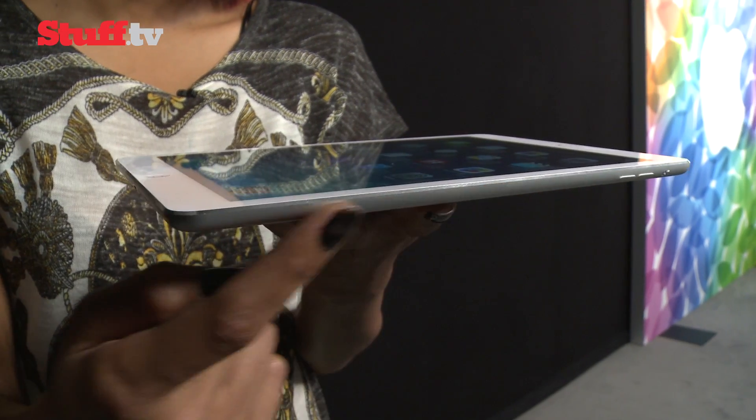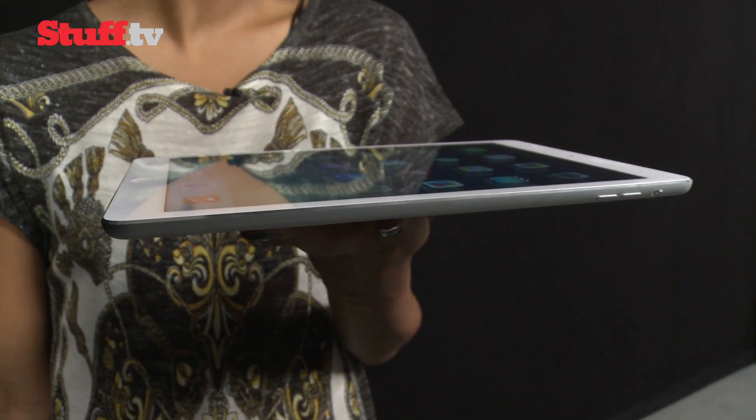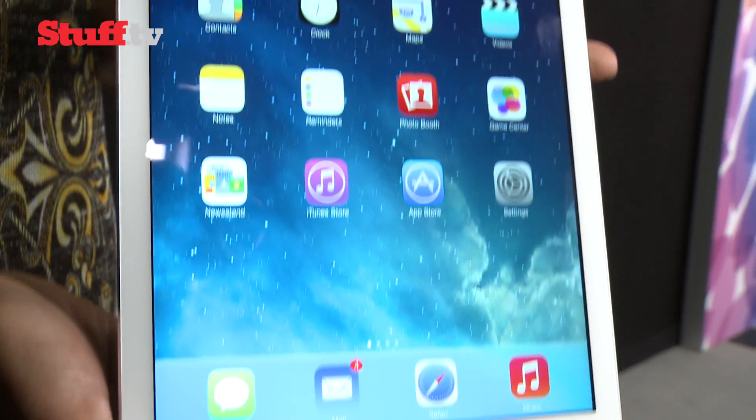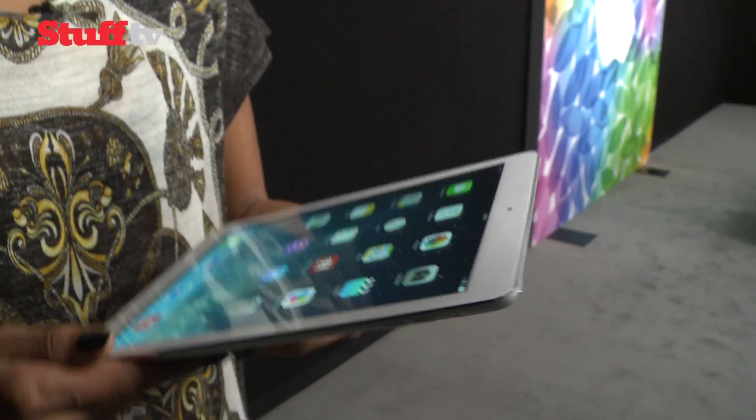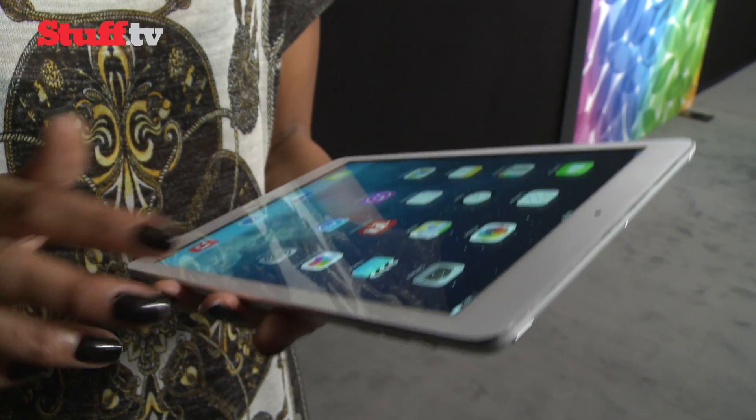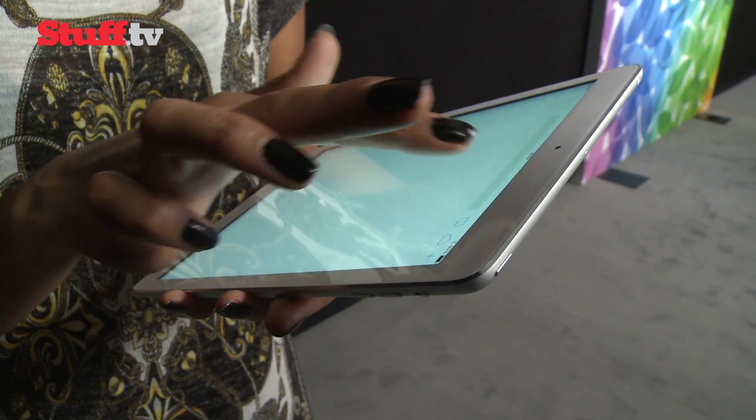It's now 7.5 millimeters thin — that's 20% thinner than before. It's gone down from 1.4 pounds to a surprising and quite impressive one pound. So very, very light. In fact, the minute you pick it up, you can't help but notice the difference in weight and how comfortable it fits in your hands.